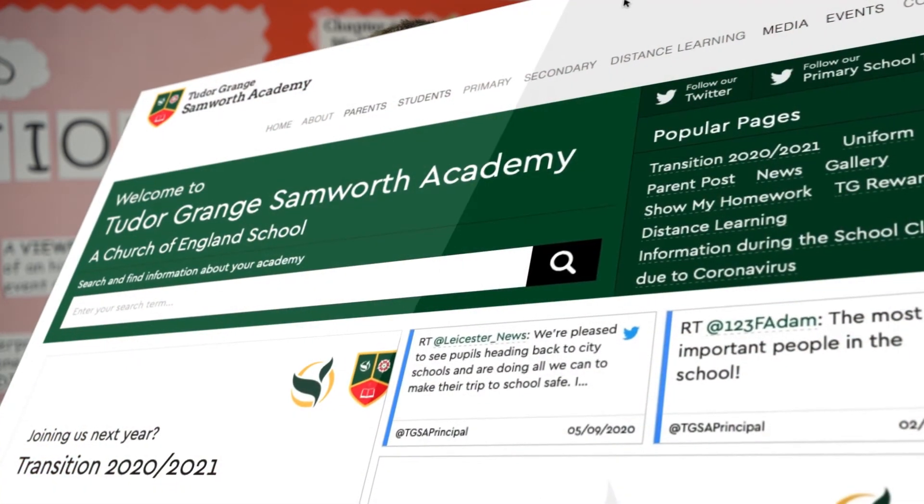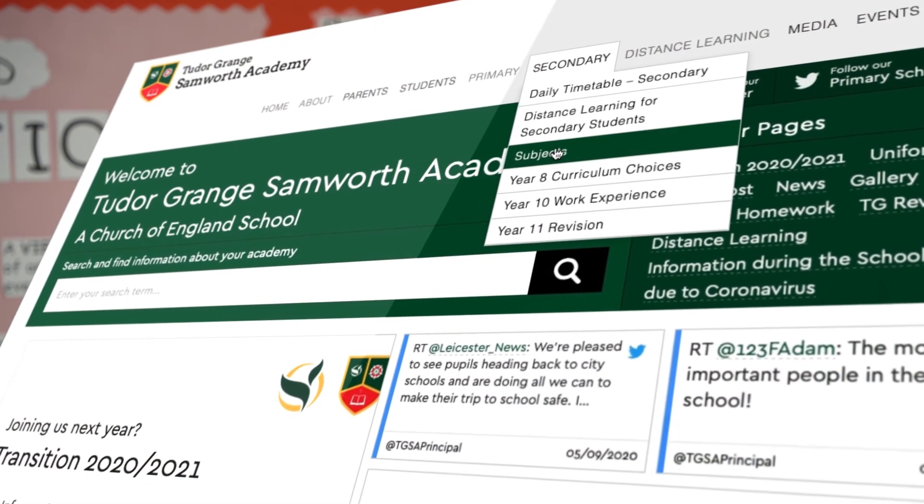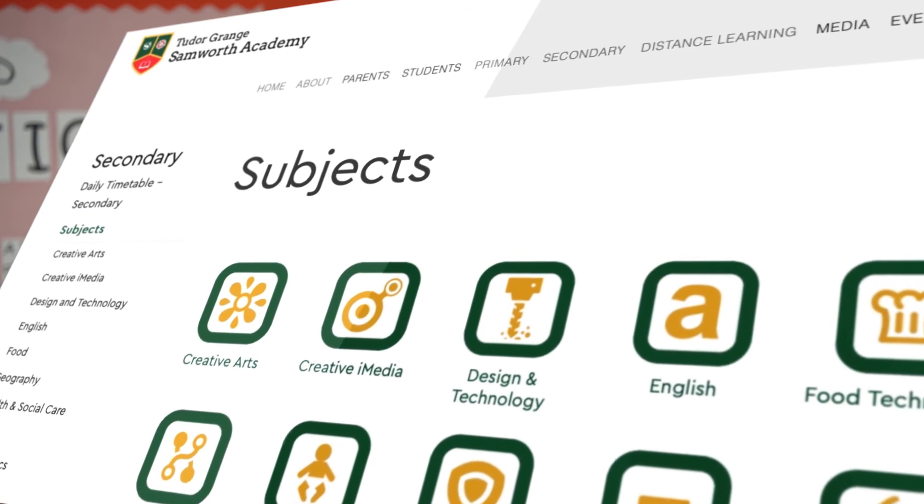Thank you for listening. If you'd like to find out more, please go to the Academy website, click Secondary Subjects and History. There you can read all of our curriculum documentation to find out specifically more about what we offer at Tudor Grange.